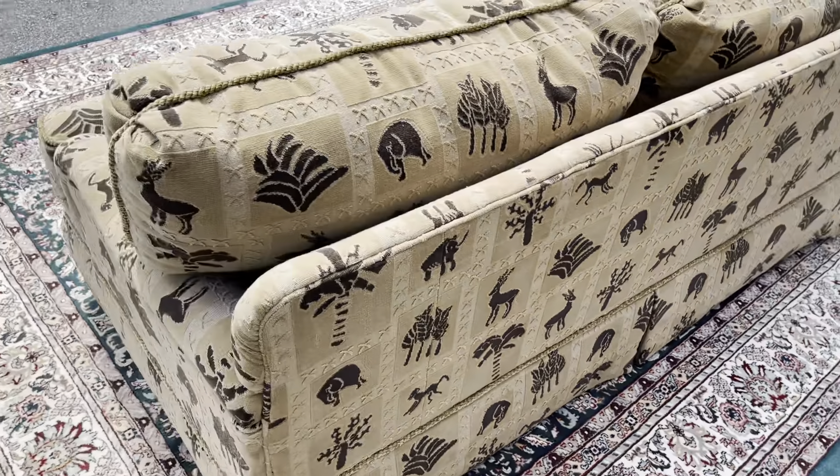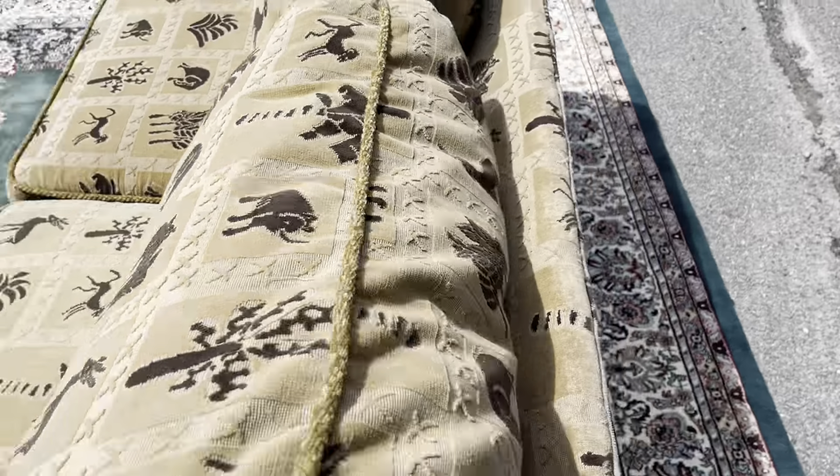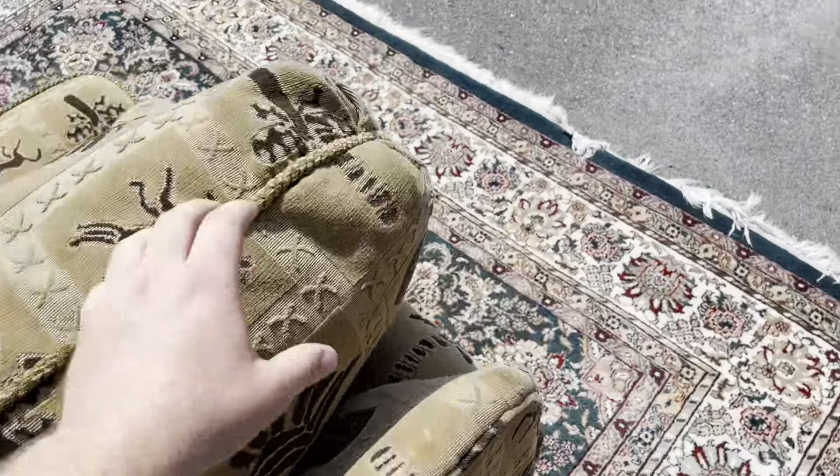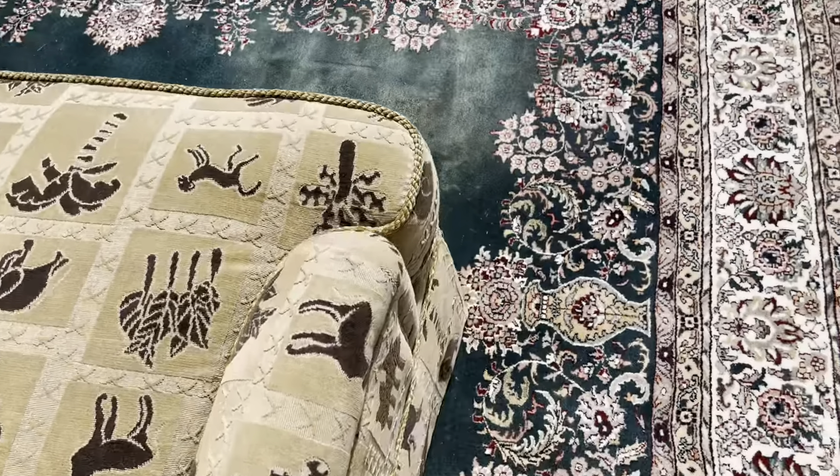It's a very different looking sofa — I think it's very cool. It would definitely add that wow factor to your room. Let me get these pillows off so I can show you the sleeper section of the sofa.